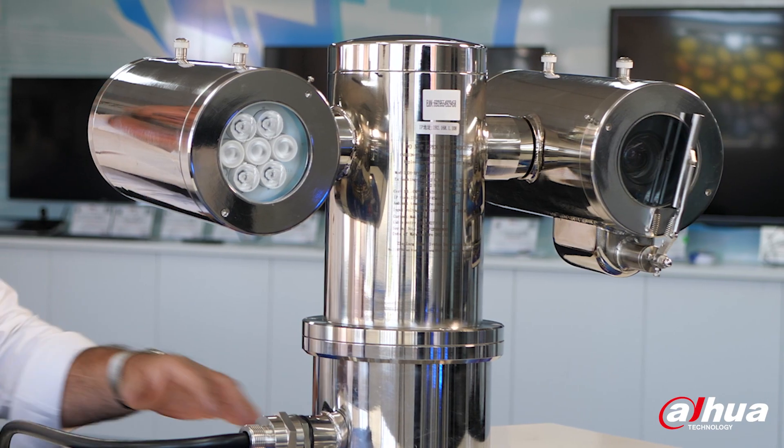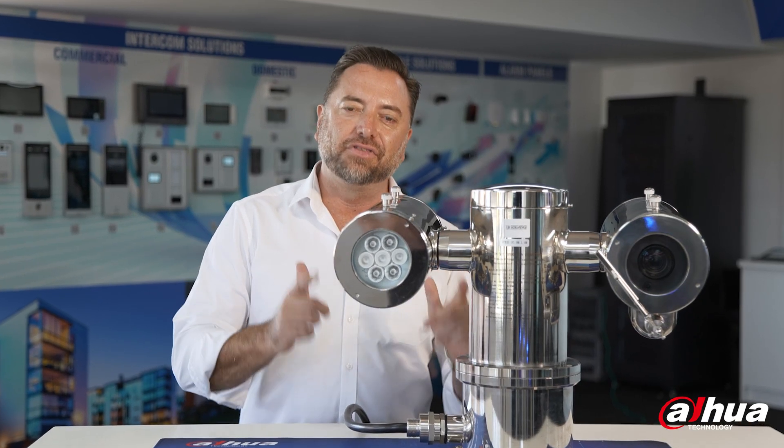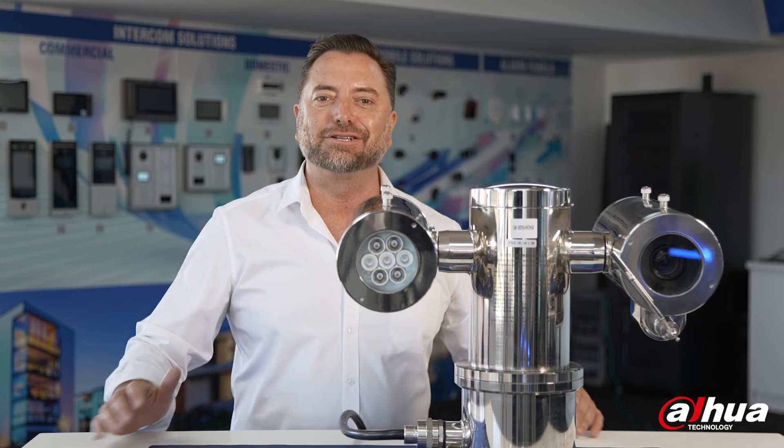Find your nearest Darwa stockist to have a chat about utilizing this product in your next major project.